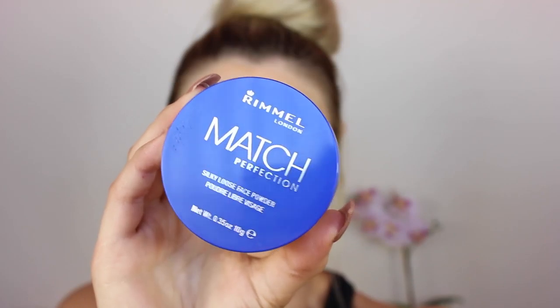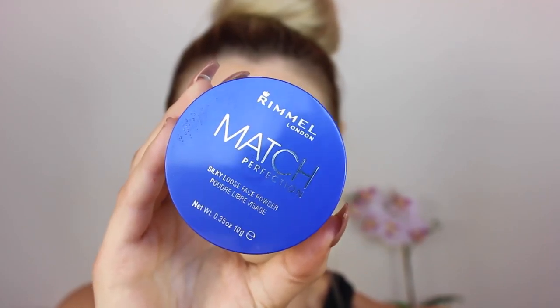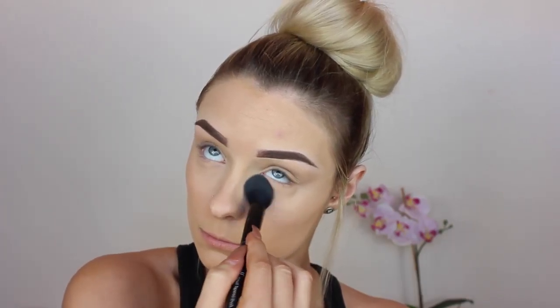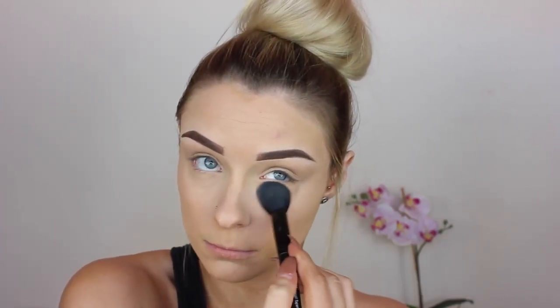Now to set my under eyes as well as the rest of my face, I'm going in with my Rimmel Match Perfection loose translucent powder. I'm just dusting that under my eyes — I'm not baking as I don't bake on an everyday basis, just popping it there to set my concealer. And then I'm really lightly dusting my face, not going over that highlight too much because I don't want to cover it up and make it matte.